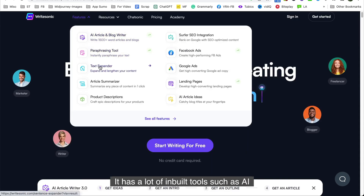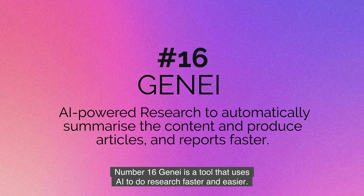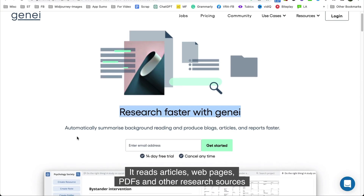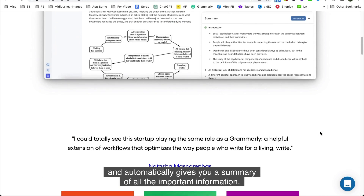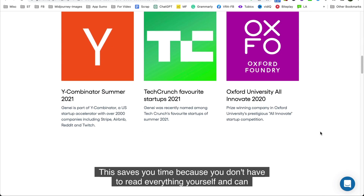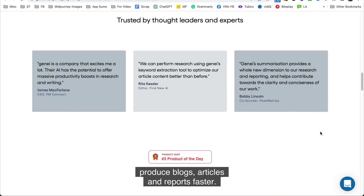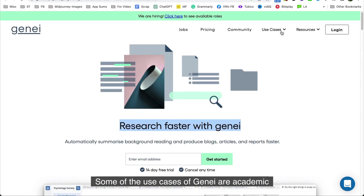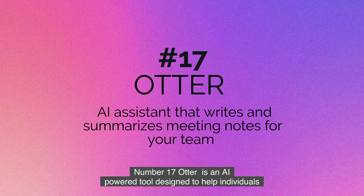Number sixteen is Genei. Genei is a tool that uses AI to do research faster and easier. It reads articles, web pages, PDFs, and other research sources and automatically gives you a summary of all the important information. This saves you time because you don't have to read everything yourself, and you can produce blogs, articles, and reports faster. Use cases for Genei include academic writing, professional writing, and content production.